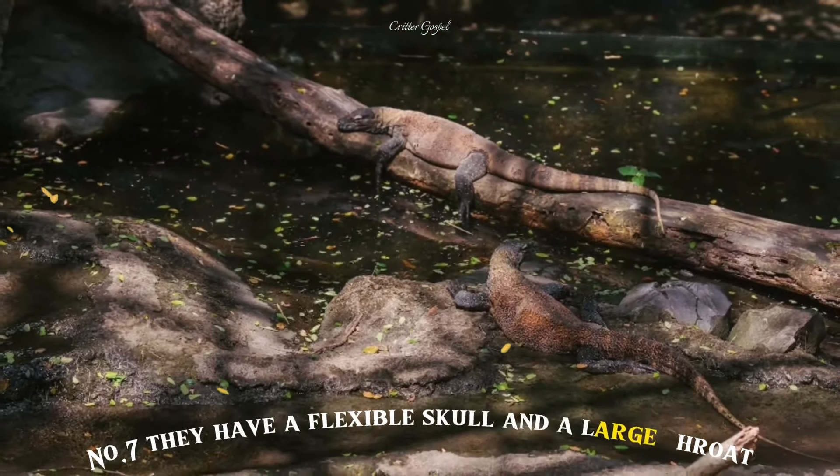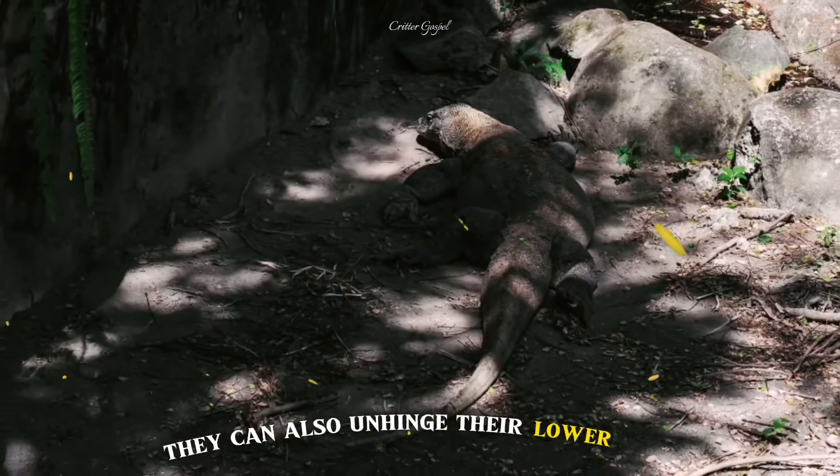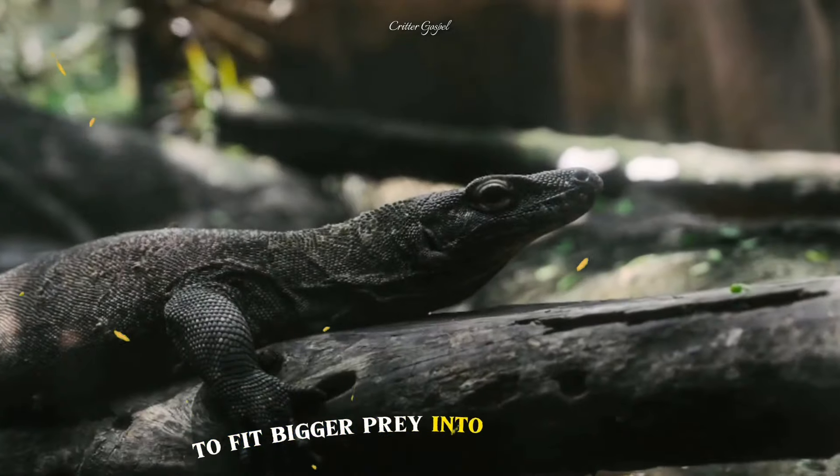Number 7: They have a flexible skull and a large throat that enables them to swallow large chunks of food. They can also unhinge their lower jaw to fit bigger prey into their mouth.